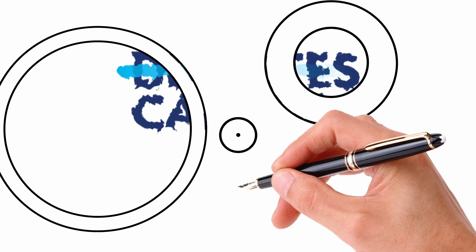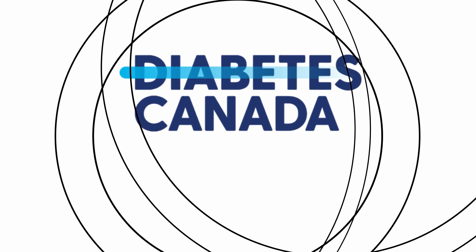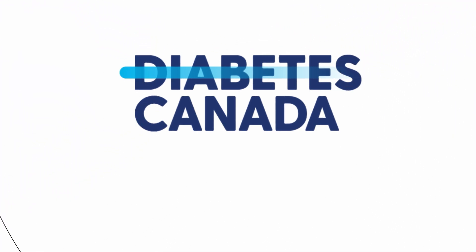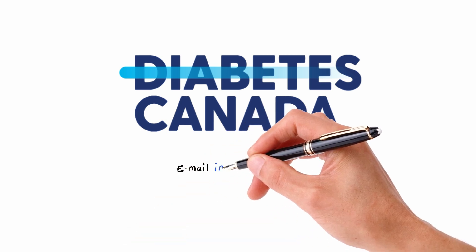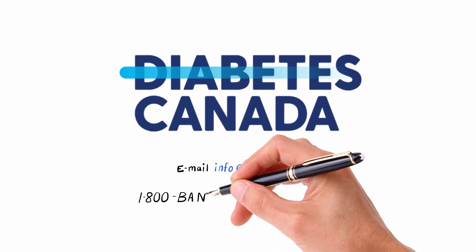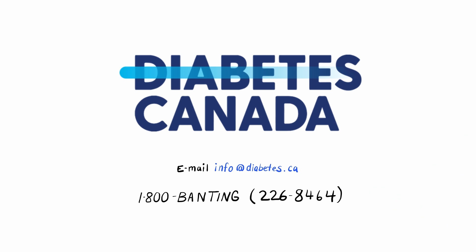Diabetes Canada is committed to improving the quality of life for all Canadians living with diabetes. We work to reduce the risks associated with the condition, help those affected by diabetes to live healthy lives, and support research to find a cure. For more information about diabetes, please visit www.diabetes.ca. You can also email questions to info@diabetes.ca or call 1-800-BANTING, 1-800-226-8464. We are here to help.